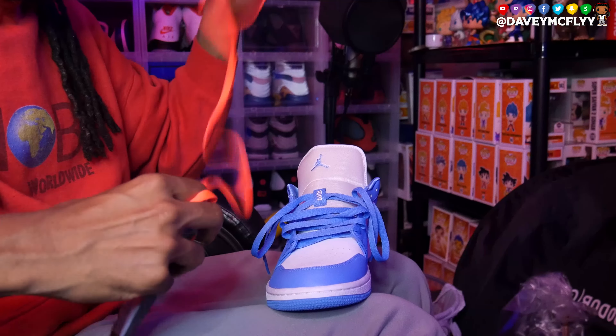You know we gotta hit it with an on-foot at the end just so you can see how the drip comes together, and you can choose — would you go with the Laney look or the Off-White look? Let me know what you think looks better. I'm gonna put them on both at the end of the video. So let me get the oranges up in here and I'm gonna tap back in with y'all in a sec.